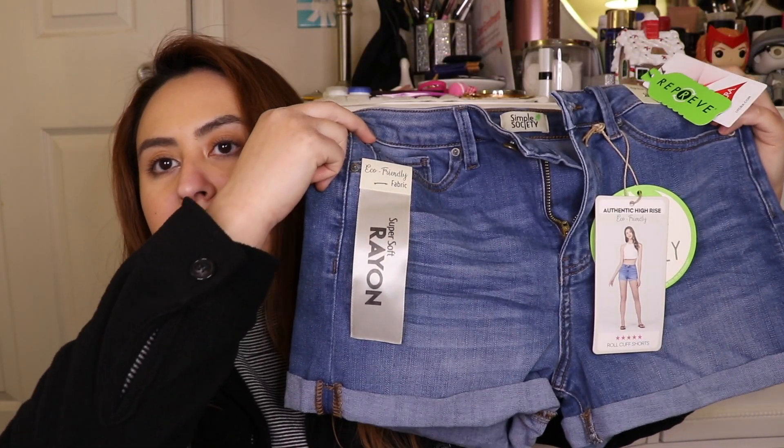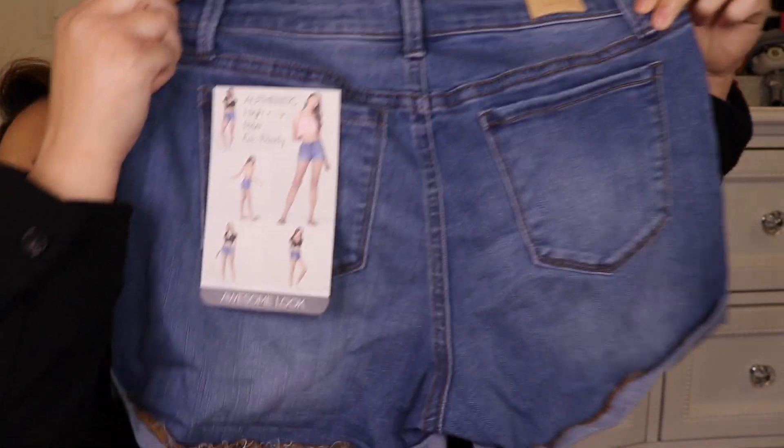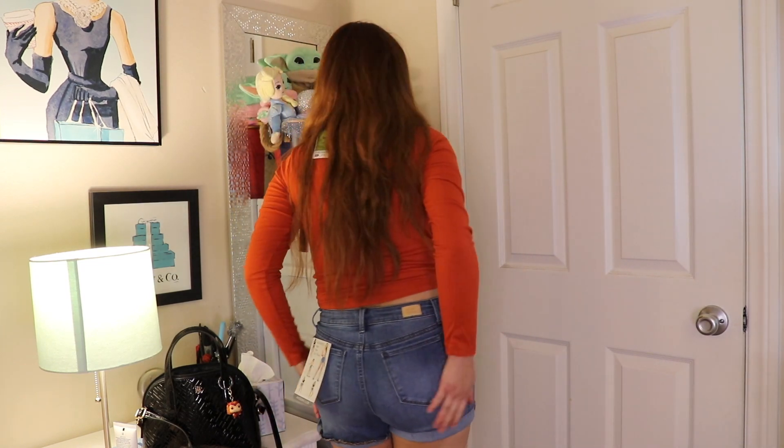Next I got some shorts — kind of high-waisted and only $13.99. It says it is eco-friendly fabric. What mainly draws me to these is that they're very soft, not like that thick jean material. I also got this gray hoodie — this one is actually very warm. In the past I've gotten sweaters from Forever 21 that feel like a towel from the inside, but this one was only $14.99.